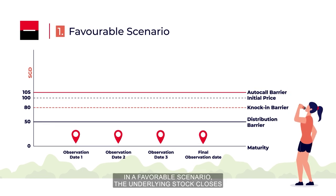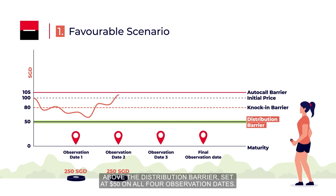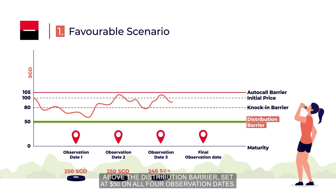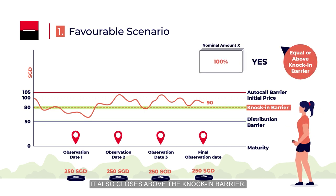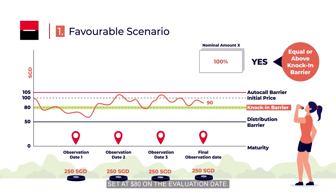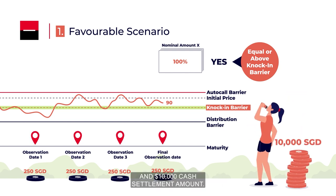In a favourable scenario, the underlying stock closes above the distribution barrier set at $50 on all four observation dates. It also closes above the knock-in barrier set at $80 on the valuation date. In this case, Sarah receives in total $1,000 in distribution payments and $10,000 cash settlement amount.